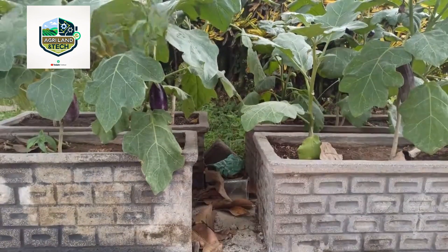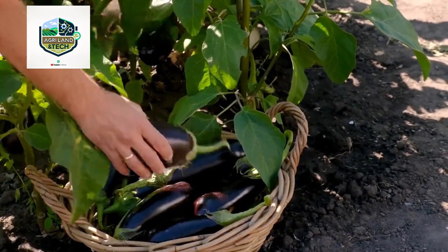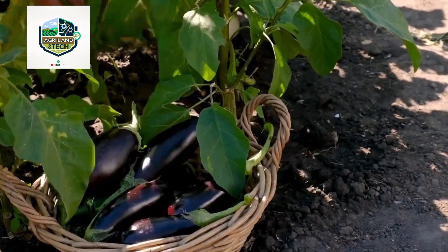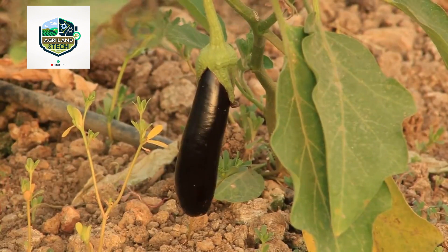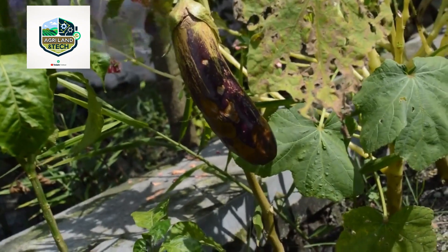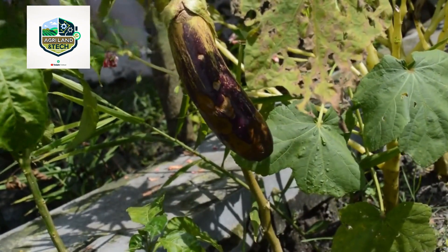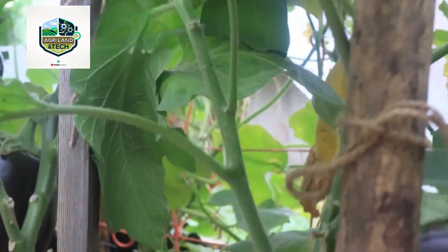Eggplant farming has evolved tremendously over the years, transforming from traditional hand-picking methods to large-scale mechanized production. Today, millions of eggplants are harvested using advanced technology that maximizes efficiency and ensures high-quality produce. This innovation is revolutionizing the agriculture industry, making eggplant farming more profitable and sustainable than ever before.